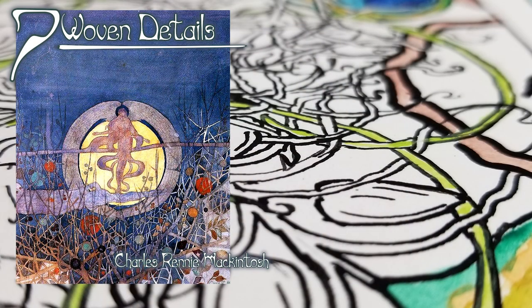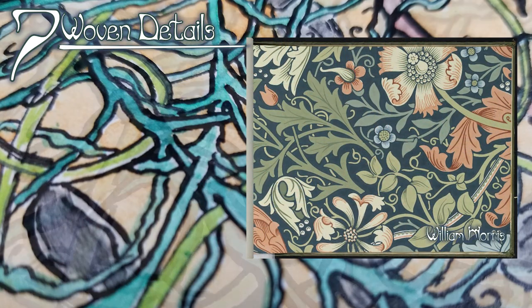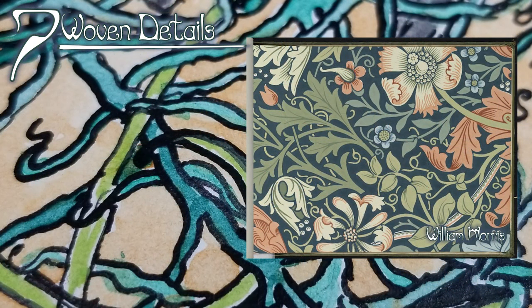Seven: woven details. Linear details like vines and hair will frequently weave like knotwork, especially in the background, following a flow that twists through the piece like an old slow river in a meadow.